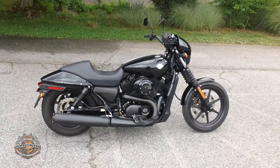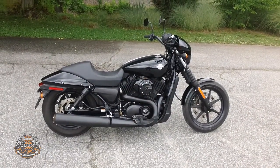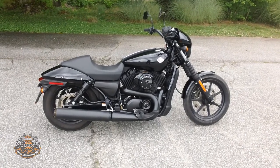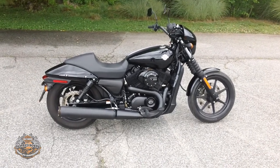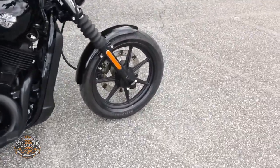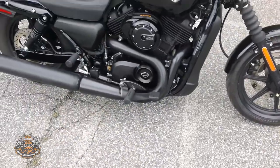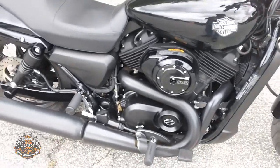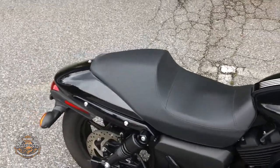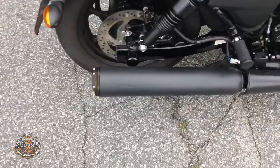Hey, Uncle Roger again for Smokin' Harley-Davidson, voted the best dealership in the Triad. Today we're checking out a beautiful 2015 Harley-Davidson Street 500. This straight-looking bike is finished in vivid black, features a 500cc liquid-cooled engine with a five-speed transmission, and a Screamin' Eagle exhaust.